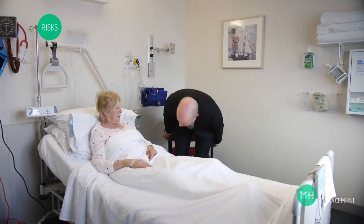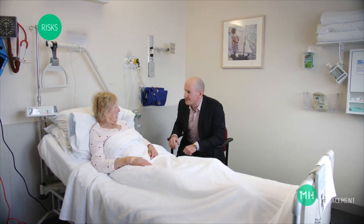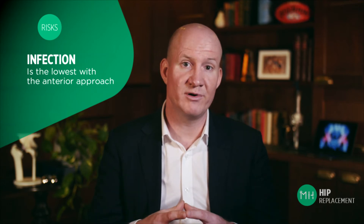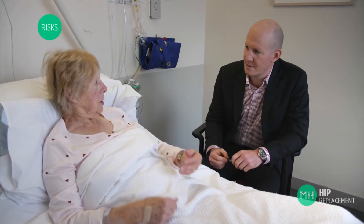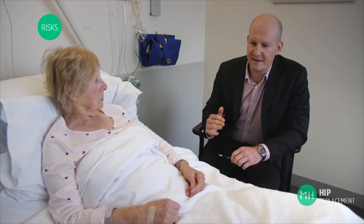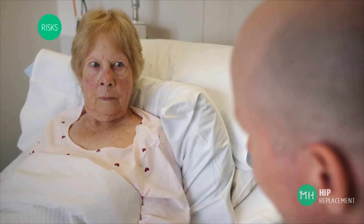Infection is thankfully a rare complication, occurring in less than 1% of patients. Infection with the anterior approach is actually lower than with any other hip replacement approach. If you do have a deep infection inside your joint it can be challenging to treat. It will require further surgery to wash out the infection, several weeks of antibiotics, and sometimes a number of operations to remove the infected prosthesis and replace it with a new one.